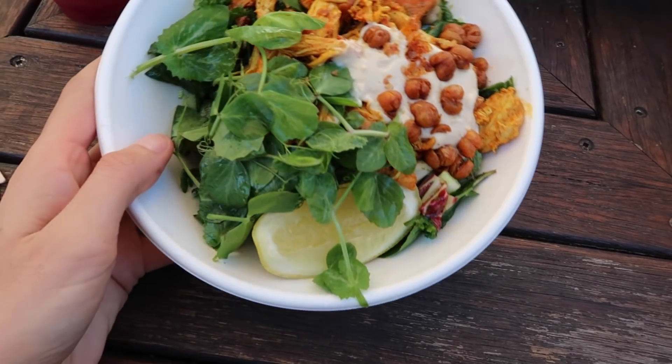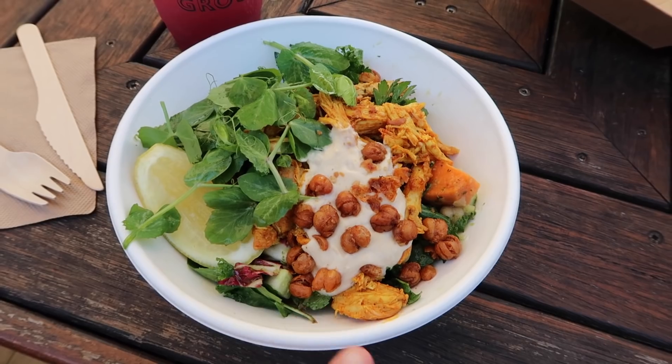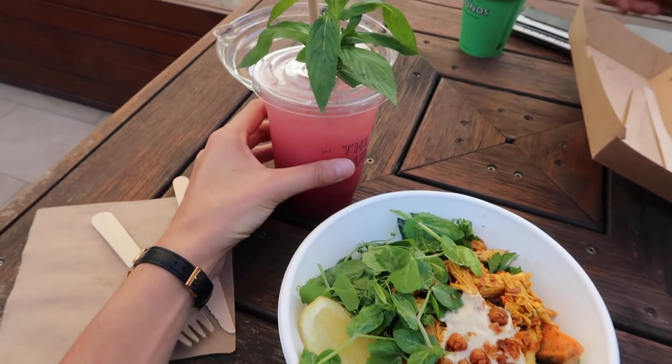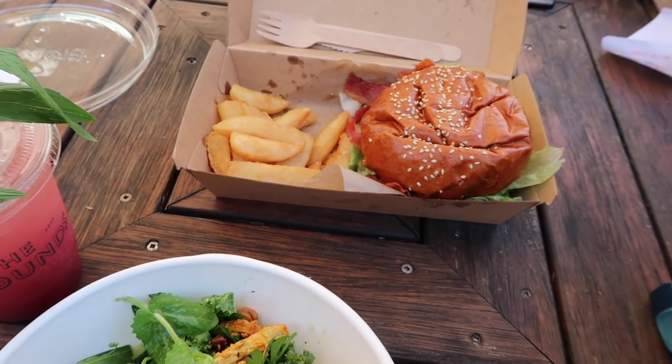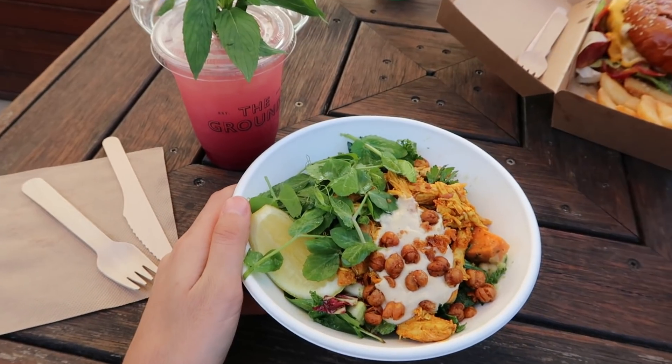We're at the grounds right now just having lunch. I am ravenous. I've ordered a chicken bowl — basically a nourish bowl with Mediterranean style chicken. There's chickpeas, hummus, lots of greens and yummy stuff. And then I've also got a peach and ginger soda. Luke's lunch — he got a brioche burger with bacon and a coffee. So yeah that is what's on the menu for lunch today.